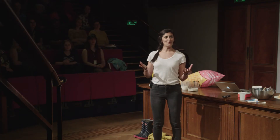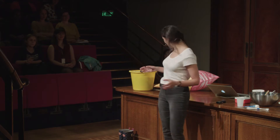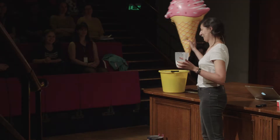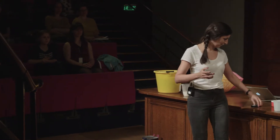So this evening, I would like you to help me demonstrate chemical engineering. We are going to take a raw material and we are going to turn it into something useful. I think you probably guessed what we're going to be doing tonight already. So we are going to go from here to here. But first, we have to go and get the raw materials for our process.